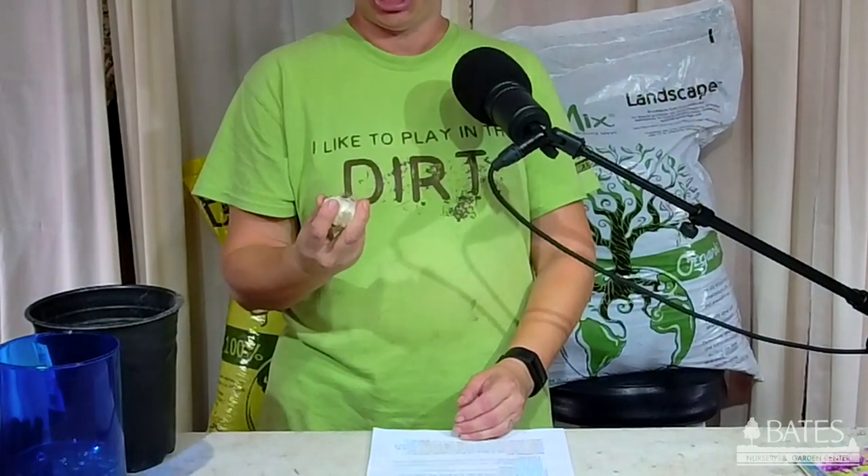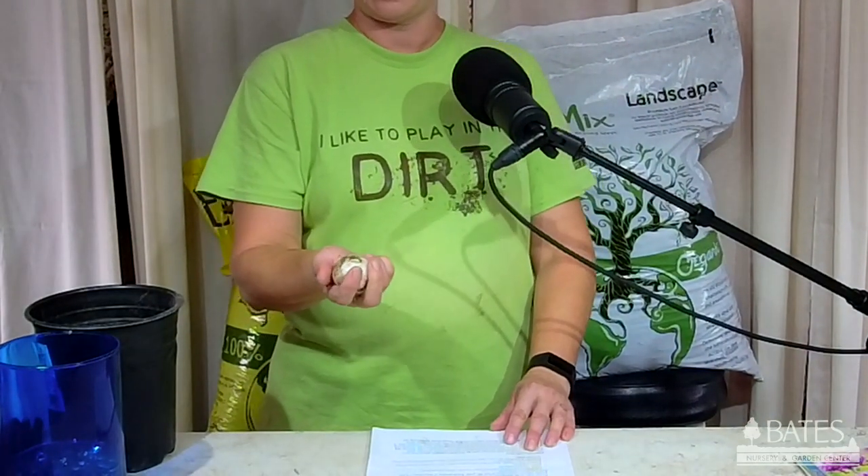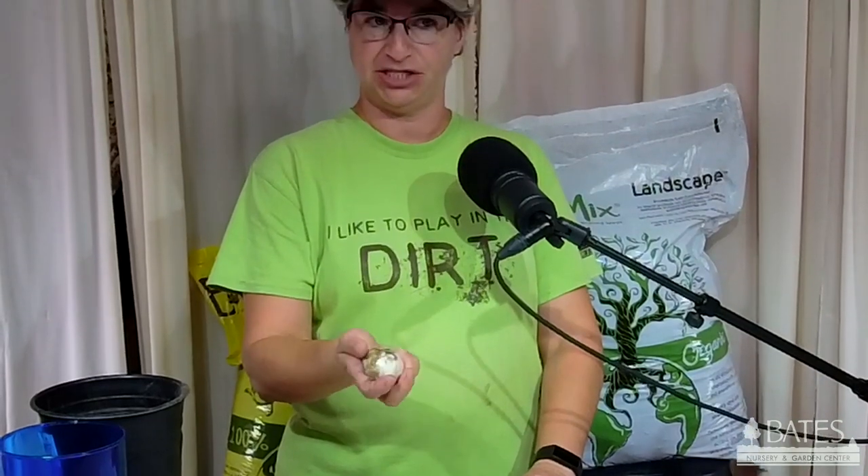When you receive your bulbs, you want to make sure that they are healthy. Just give it a little squeeze — make sure there's no mold, that it's not smelly, that it's not squishy. It should be kind of like an apple, firm to the touch. That's how your bulb should be.